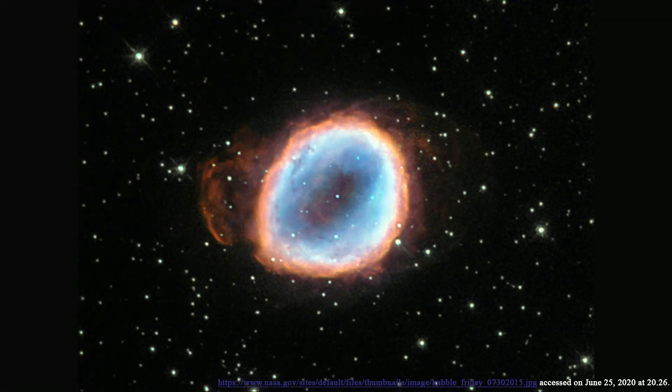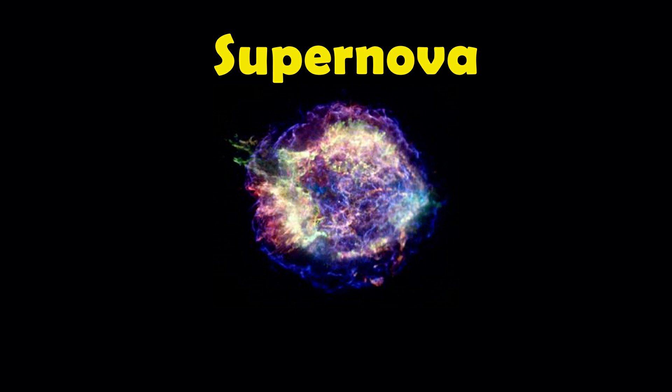The most commonly known way a black hole is formed is when a star dies. When a star dies, it collapses into itself and then explodes. This explosion is also known as a supernova, creating an infinitely dense point in space-time which is also known as a singularity.